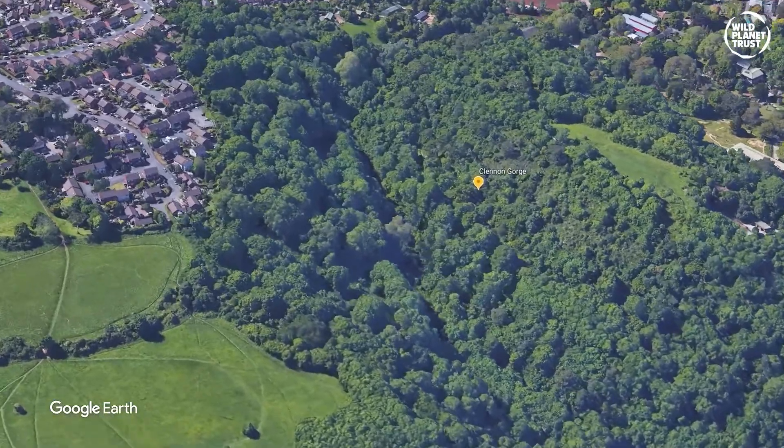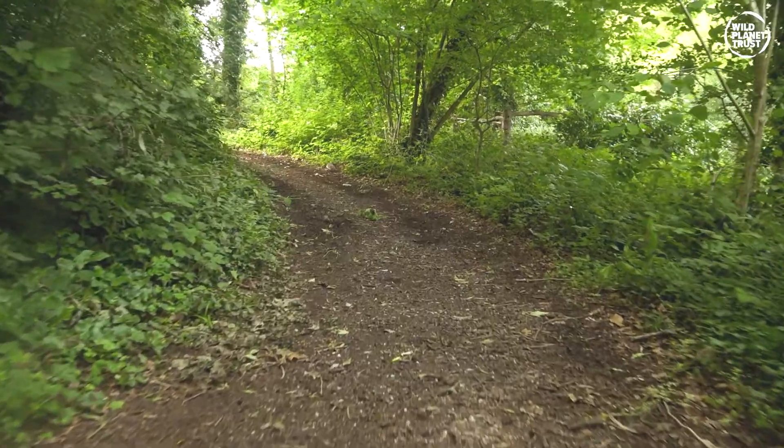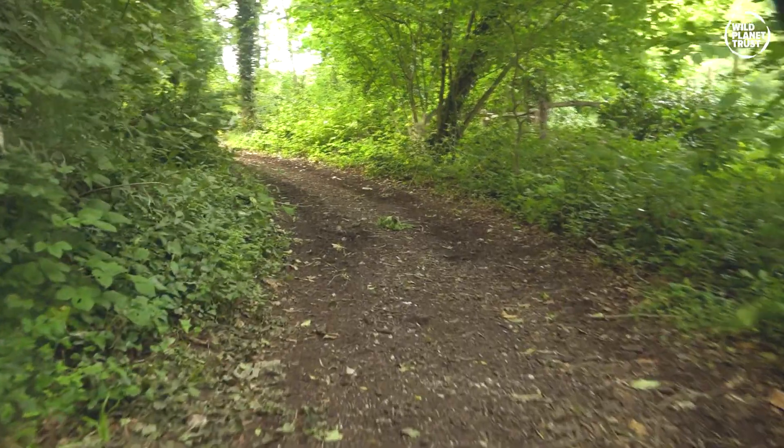We have an underground cave system here at Paignton Zoo, near our nature trail in Clendon Gorge which you can walk around on your visit. There are three main cave systems on site: Snake Cave, which is the largest; Neil's Cave or the Lynx Cave, excavated in the 50s where lynx remains were found; and Quarry Face Cave.